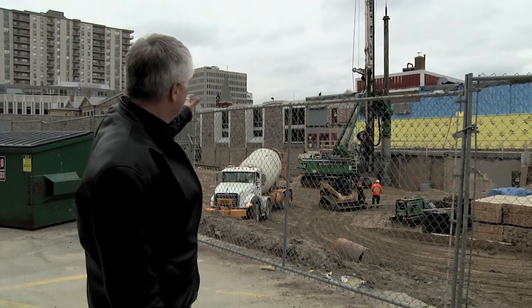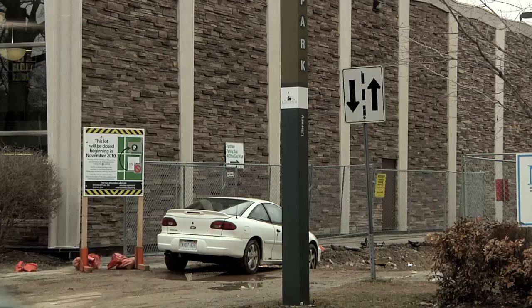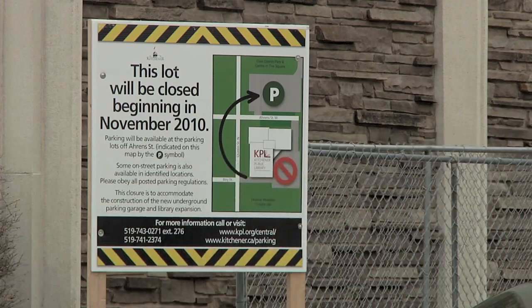Well, after many, many years of public consultation and planning, we're underway right now at the main library here on Queen Street with our renovation and expansion project. Last November, construction barriers were erected and preparations began. The project involves the construction of a three-storey underground parking complex for 400 cars, and also the construction of a 25,000 square foot addition onto the back of the library.